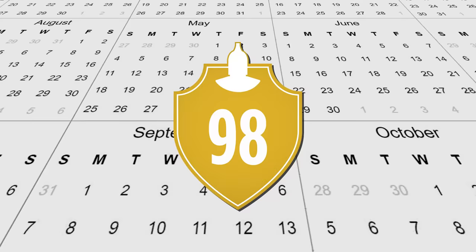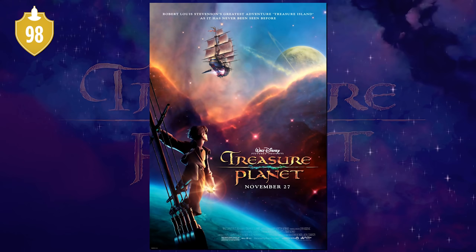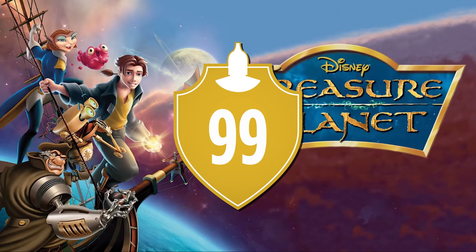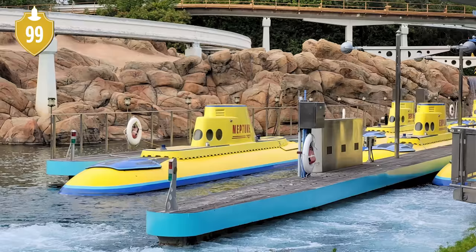Number 98. November was not a common month for Disney movies to be released in. Outside of Aladdin 10 years earlier, it was rare, until Treasure Planet — virtually every other year has seen a Disney animated movie come out in November since then. Number 99. This underperformance made it the second nautical-themed Disney movie to have a planned Disneyland ride cancelled, after Atlantis. The theme would ultimately go to Finding Nemo.